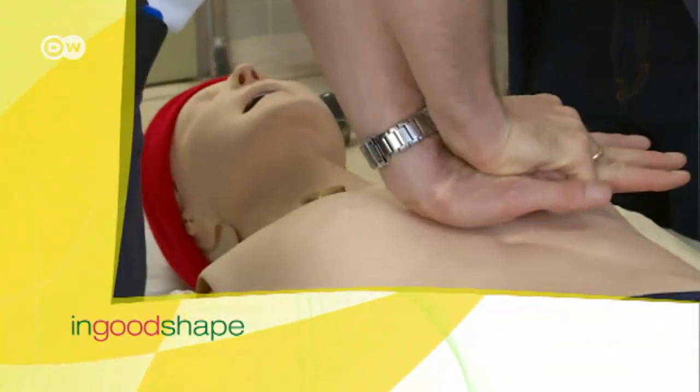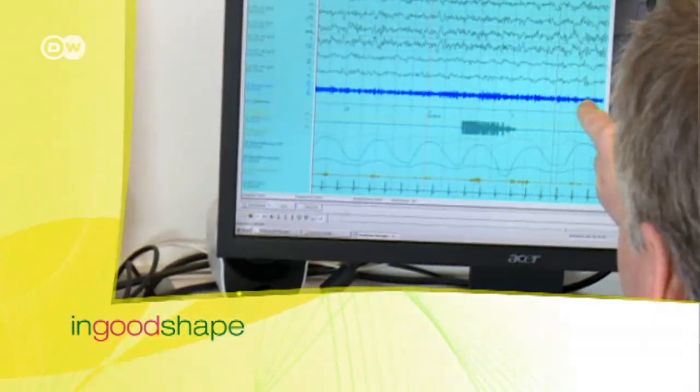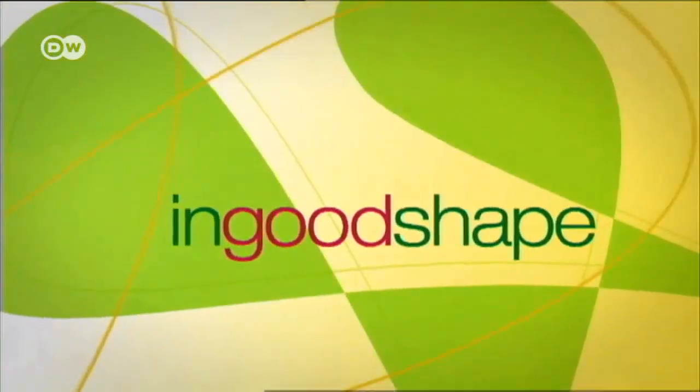In Good Shape, your health magazine on DW, featuring an interview with a different expert every week. Dr. Albrecht, thanks for inviting me into your clinic.